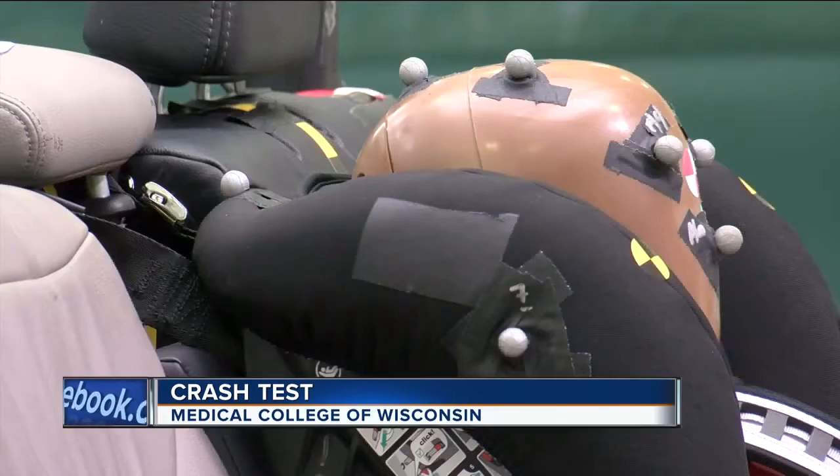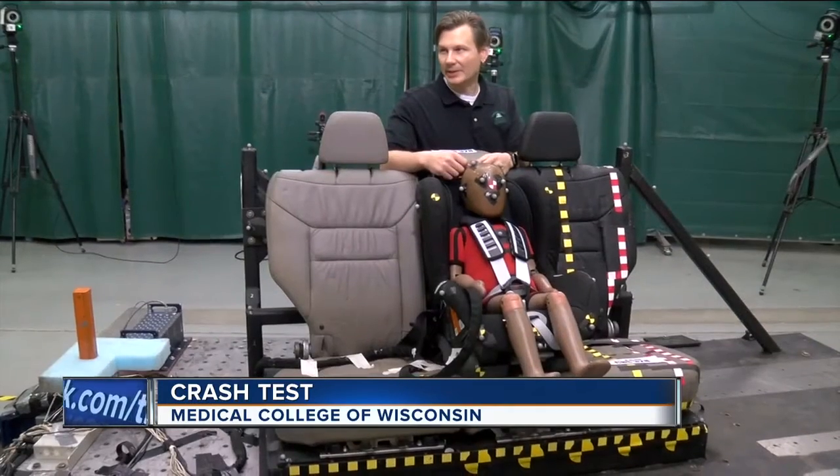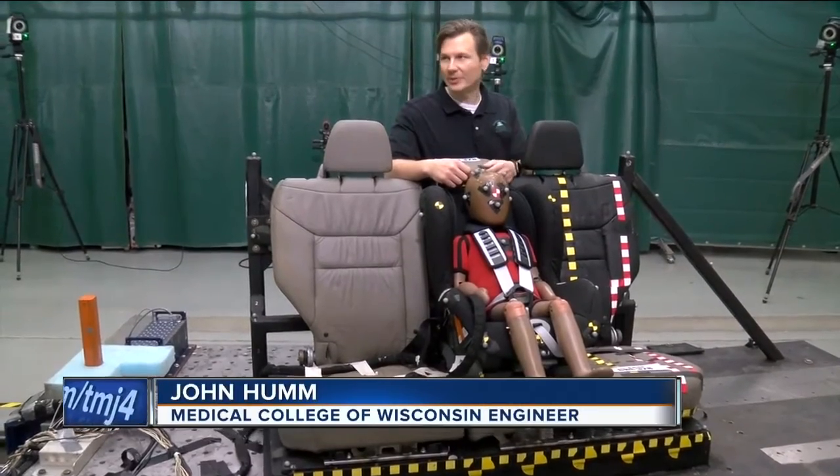These researchers hope to learn how car seats can be made even safer. The idea behind it is: can we predict what type of injuries a child may experience in these types of environments?